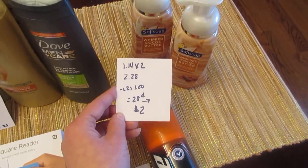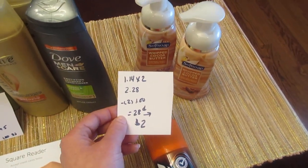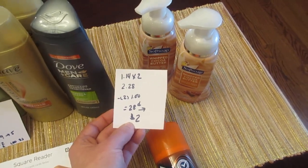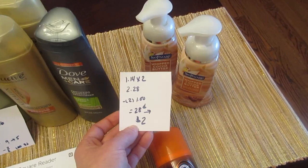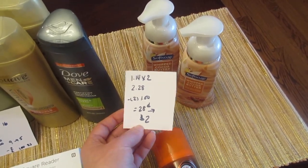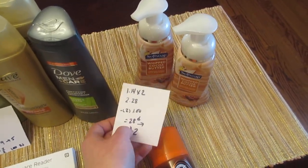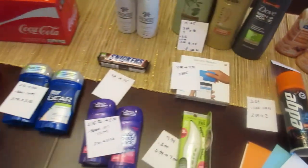The last deal I did was Soft Soap on clearance — the whipped cocoa butter variety. They were clearance for $1.14, so two was $2.28. I had two $1 manufacturer coupons and paid 28 cents. I got the $2 back — it was combined with the Speed Stick deal and came back as a single $4 coupon instead of two $2 coupons. Just be aware of that, but the clearance Soft Soaps did work — a nice little extra moneymaker.